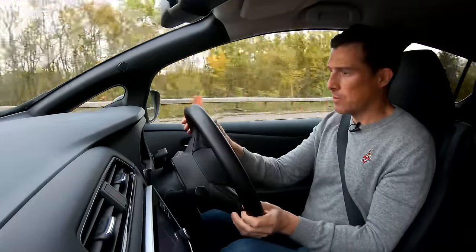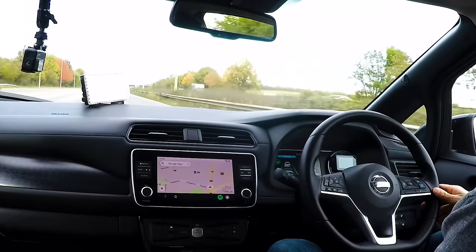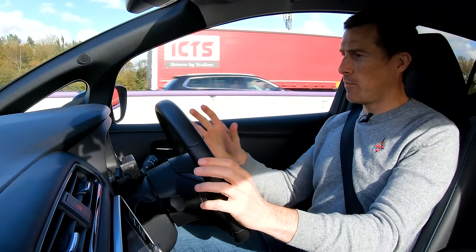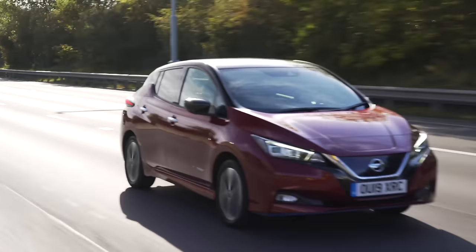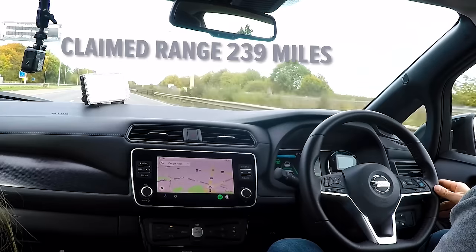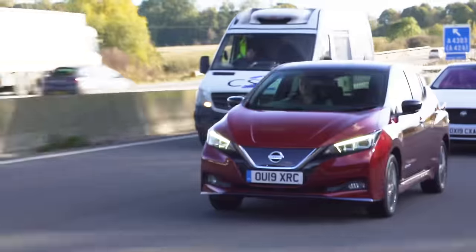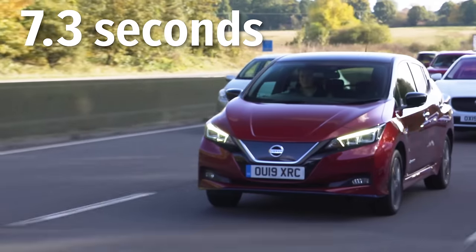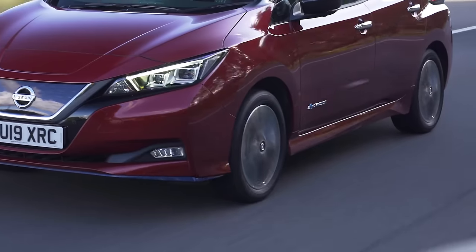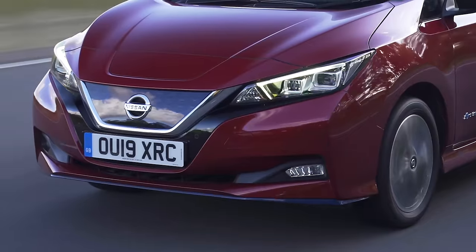As we head out onto the motorway we're going to put the cars into cruise control, set to the speed limit for whichever road we're on. Now, a quick rundown of the Nissan Leaf. This is the extended-range version with a 62 kilowatt-hour battery and a claimed range of 240 miles. It costs £36,000, has a 217 horsepower motor, and does 0-60 in 7.3 seconds. It feels nippy in town, though the suspension can be a bit bouncy over bumps — it smooths out on the motorway and is okay for long distances.